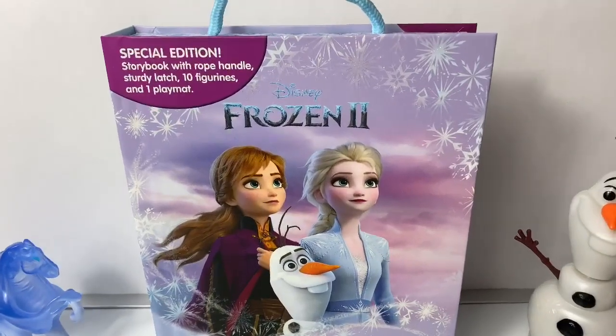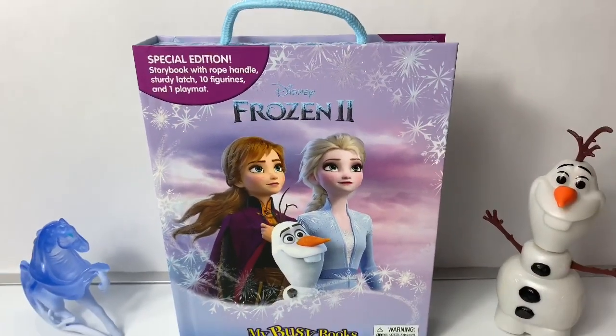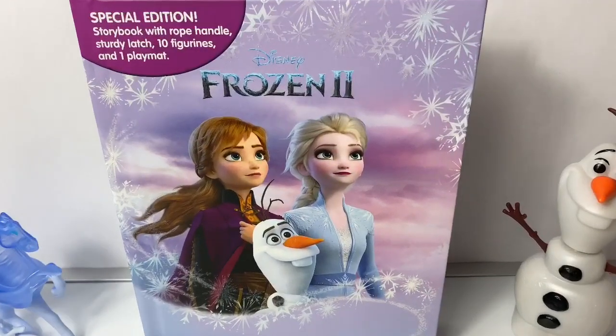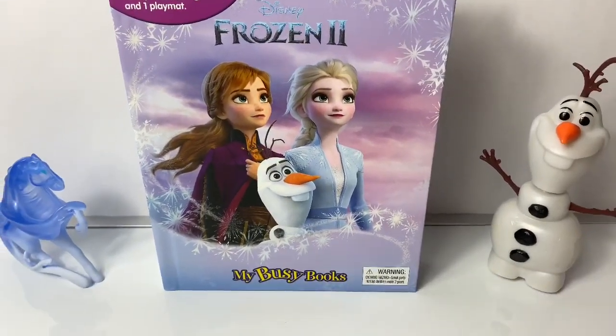Hello friends, hola amigos, and welcome to Fun Toys Mundo. Today let's open this new Disney Frozen 2 My Busy Book.